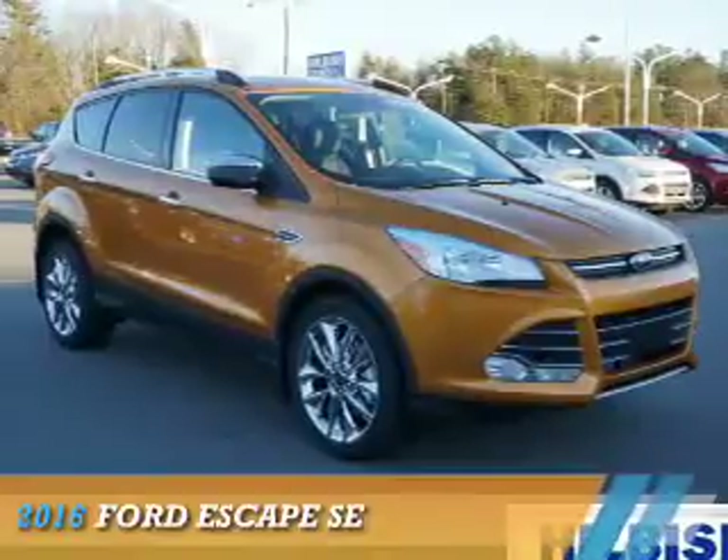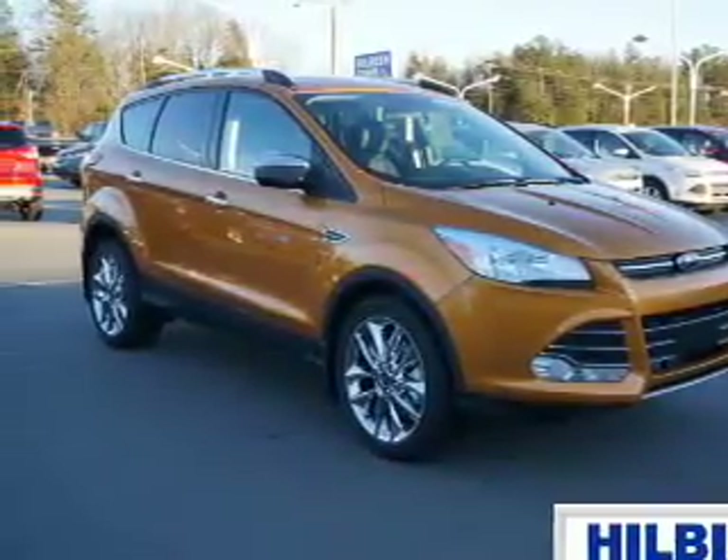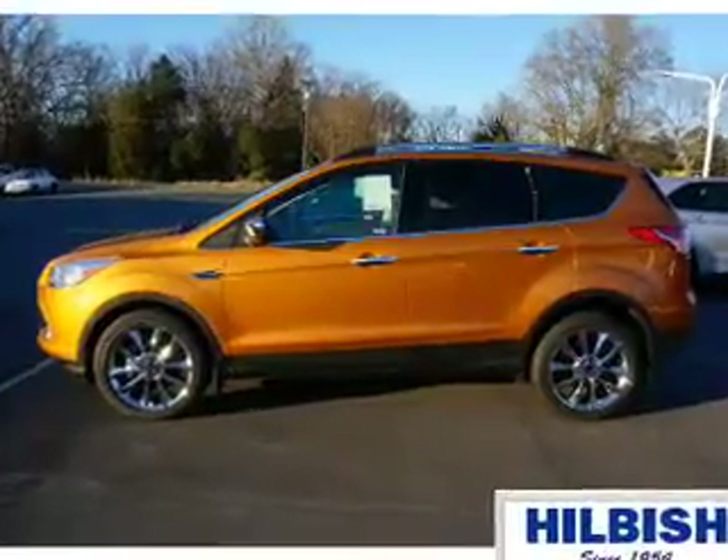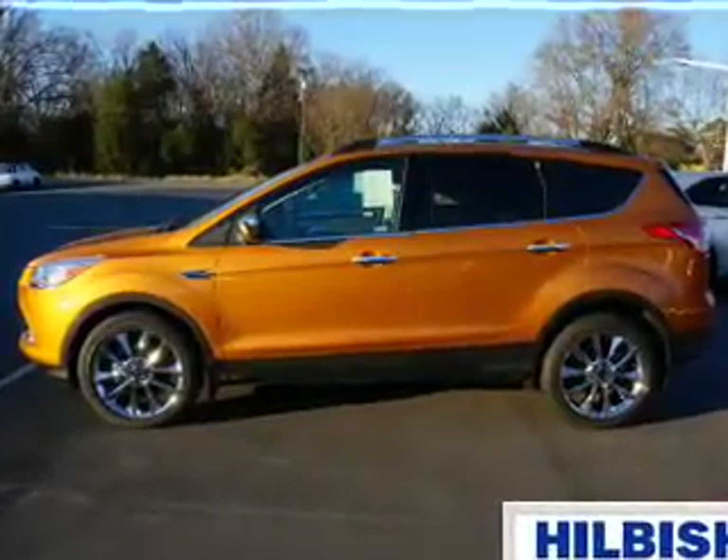Presenting the 2016 Ford Escape. It's powered by front wheel drive, a 2 liter 4 cylinder engine, and a 6 speed automatic transmission.